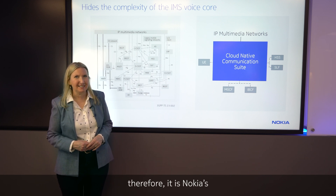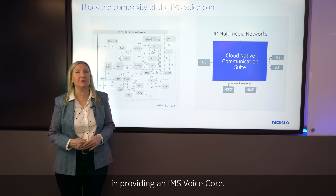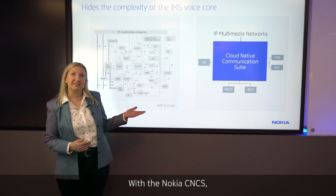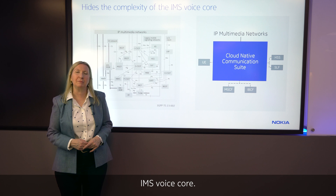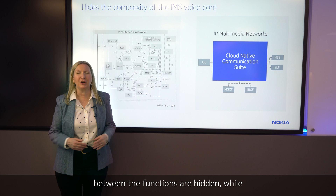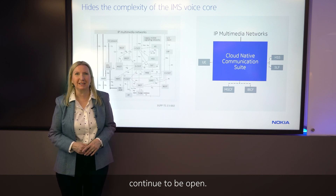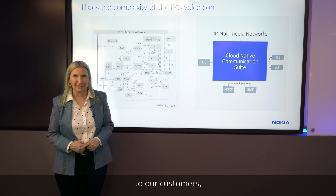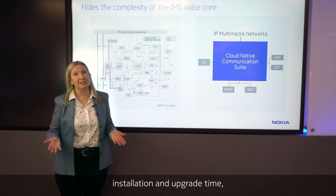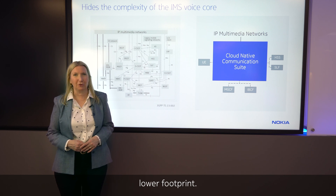Therefore, it is Nokia's answer to our customers' need to optimize the total cost of ownership in providing an IMS Voice Core. With the Nokia CNCS, our customers have an off-the-shelf IMS Voice Core. The internal interfaces between the functions are hidden while the external interfaces continue to be open. This brings many benefits to our customers, such as simplified operations, significant reduced installation and upgrade time, automated deployment and configuration, and lower footprint.